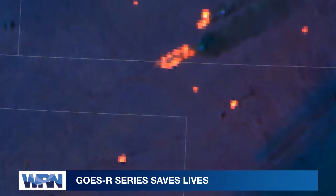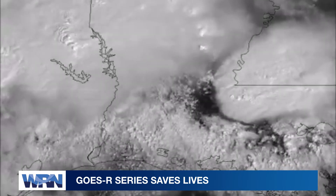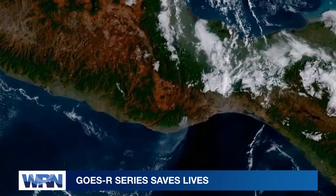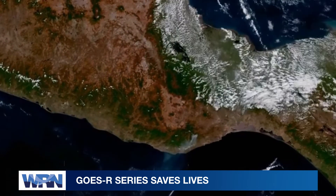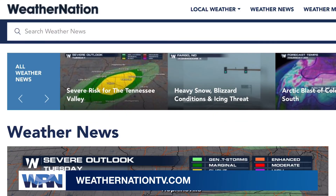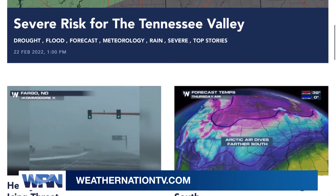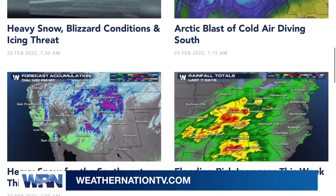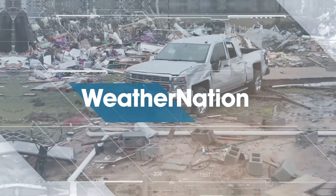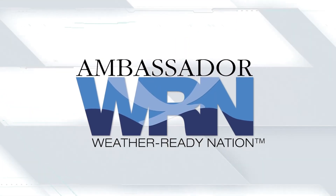From detecting wildfires from space to giving us amazing views of weather systems on Earth and in space, the GOES-R series weather satellites will continue to be life-saving tools well into the 2030s. We'll have the latest on GOES-T's launch and deployment right here on Weather Nation and at weathernationtv.com. I'm John Van Pelt — join us again next week for another edition of Weather Ready Nation.